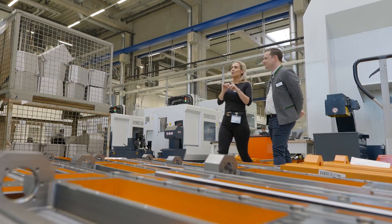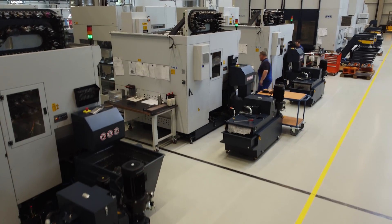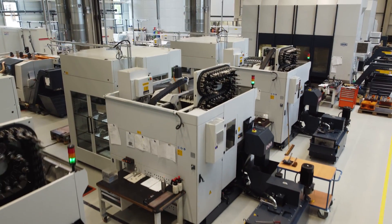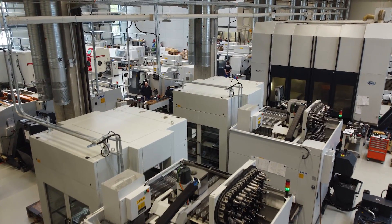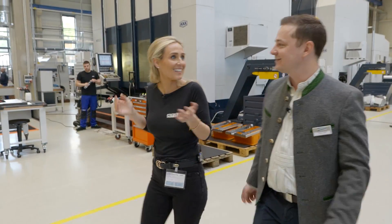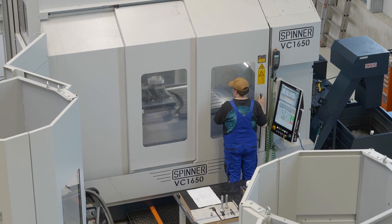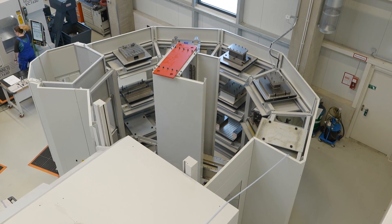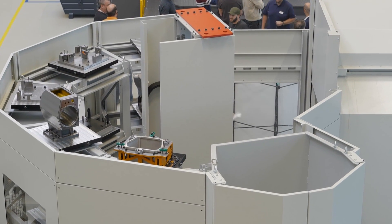There are very few people on the floor — one person running two or three machines, with extensive automation. This is testament to what the machines can do, and Spinner is actively demonstrating their own products by using them in production. Two large five-axis machines are equipped with 14-station pallet pools.